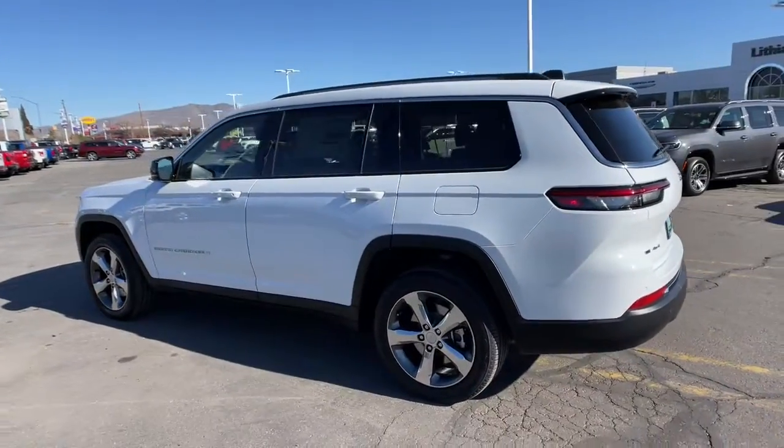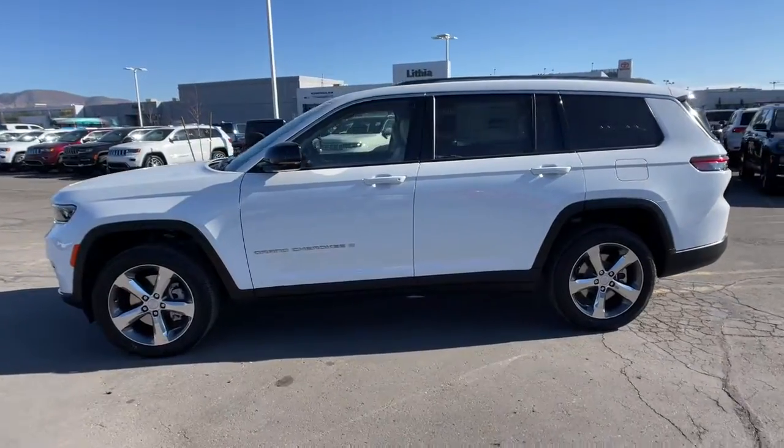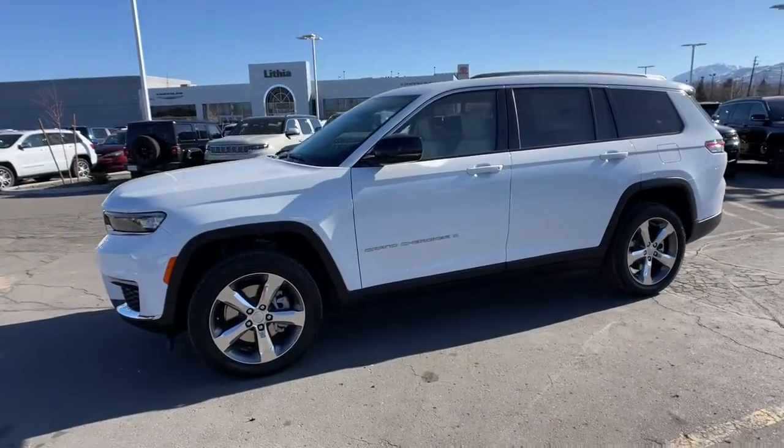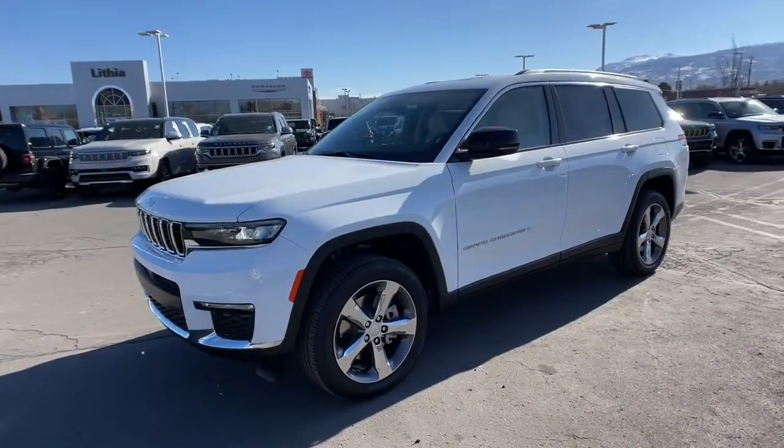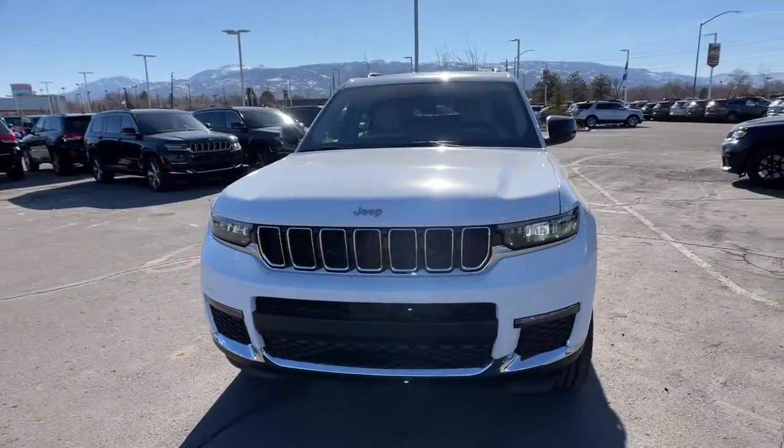Panoramic roof, third-row seat, keyless entry, heated driver seat, woodgrain interior trim, remote engine start, satellite radio, lane-keeping assist, iPod, MP3 input, heated mirrors.